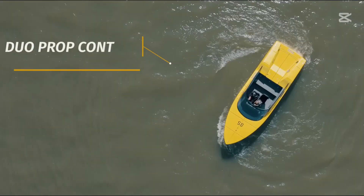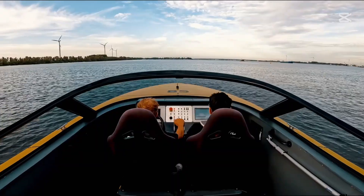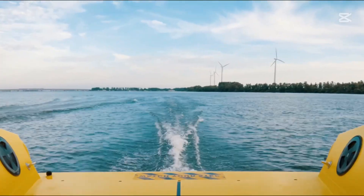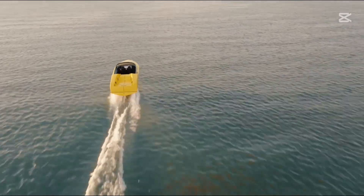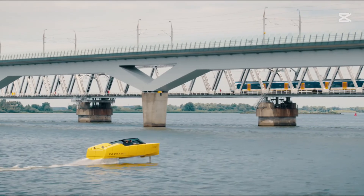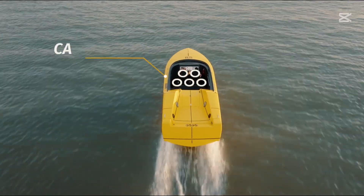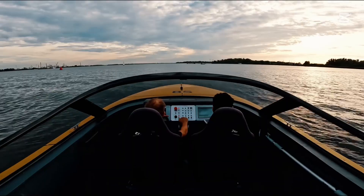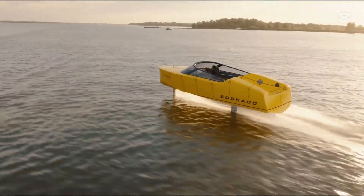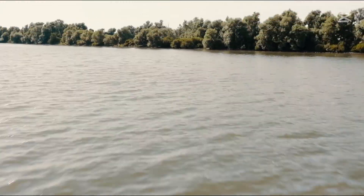Its unique canard hydrofoil configuration means the primary lifting surface is positioned at the front, providing unparalleled maneuverability, especially when navigating tight turns. Powered by a silent, battery-electric drivetrain, this boat offers an incredibly smooth and environmentally friendly boating experience. With a top speed of 38 knots and an impressive range of 40 nautical miles, the E-Dorado 8S is a glimpse into the future of marine mobility.